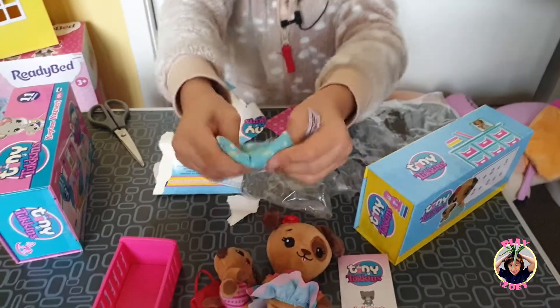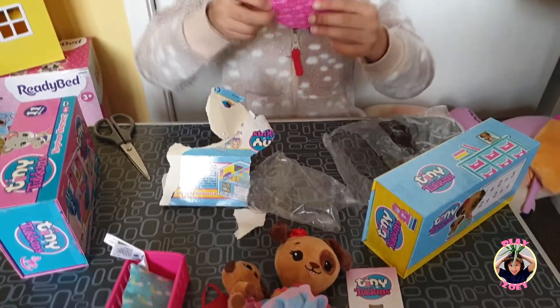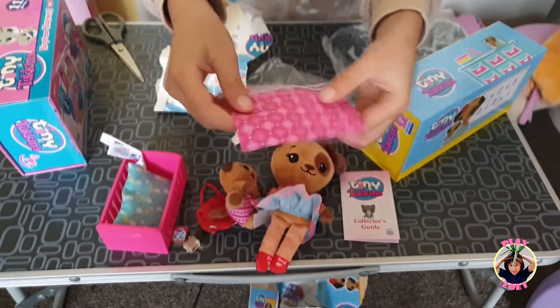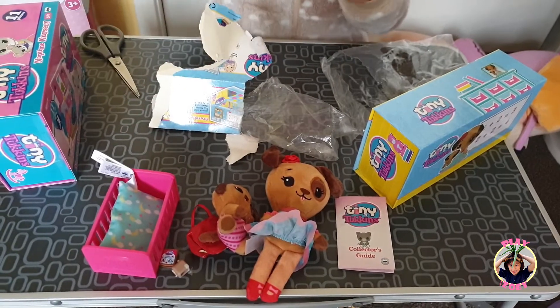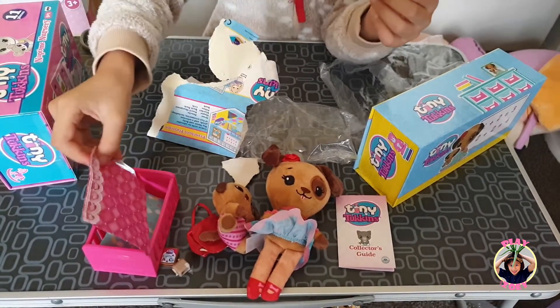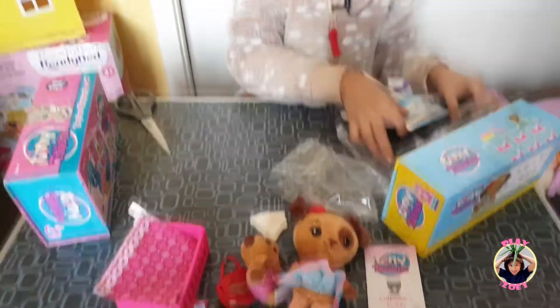I love the pillow. I'm actually lucky — I have something inside. And this is the final one — the beautiful pink blanket. Isn't that cute? It's like bigger than the normal ones. That's all of the stuff inside.